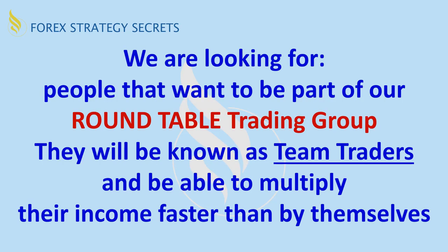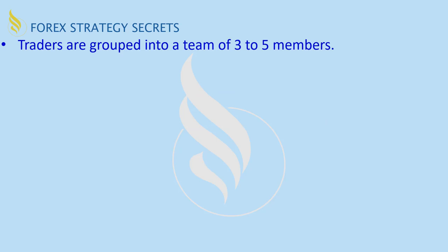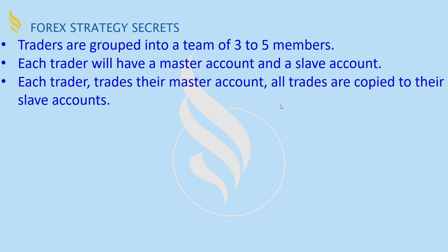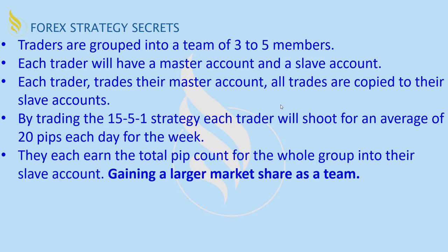We're looking for people that want to be part of our roundtable trading group, and they'll be known as team traders, able to multiply their income faster than if they were just trading by themselves. Traders are grouped into a team of three to five members. Each trader will have a master account and a slave account. Each trader trades their master account, and all trades are copied to their slave account. By trading the 15-5-1 trading strategy, each trader will shoot for an average of 20 pips per day for the week. They each earn the total pip count for the whole group in their slave account, gaining a larger market share as a team than they would individually.